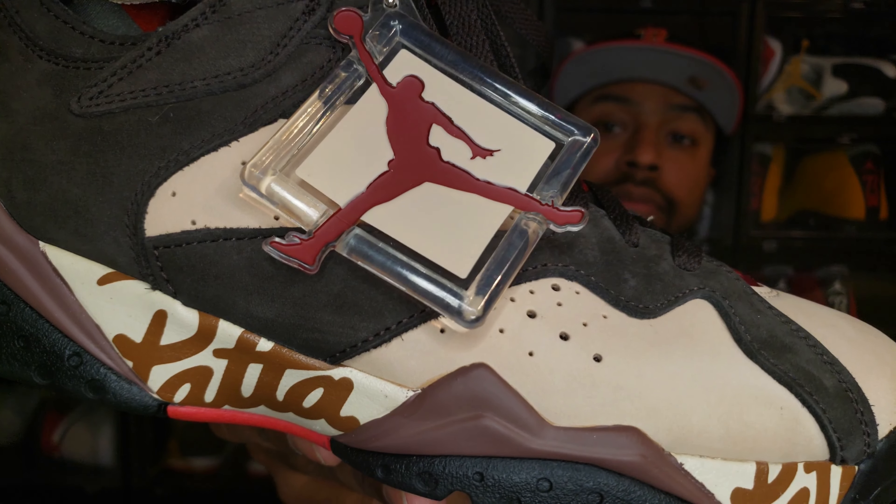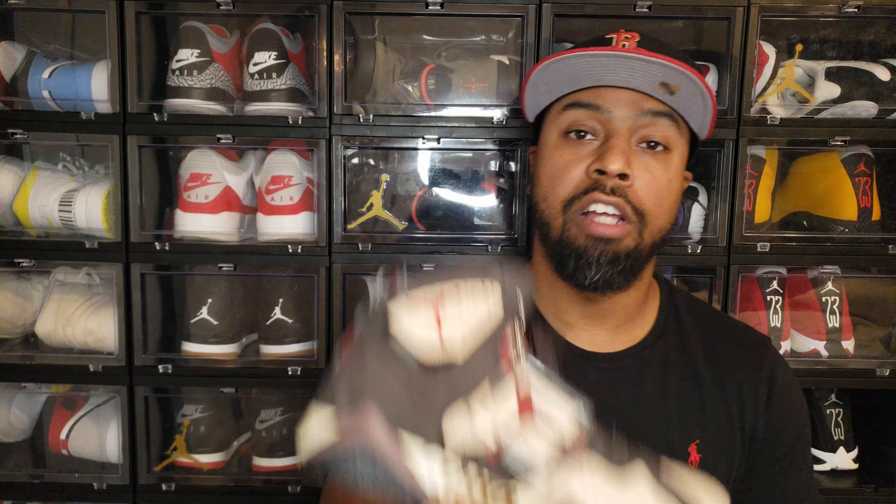This is my last Jordan 7 until I get some more. This shoe comes to us from a Dutch clothing company called Patta, based in the Netherlands. This is another European collaboration with Jordan Brand and Nike, and I think it's executed very well. This is the Air Jordan 7 Patta — a collaboration with Patta that produced this fire shoe. I think enough people don't talk about the quality and how good this shoe actually looks.